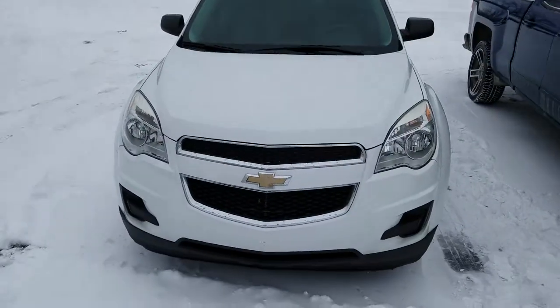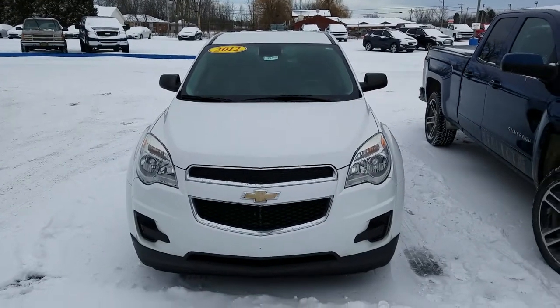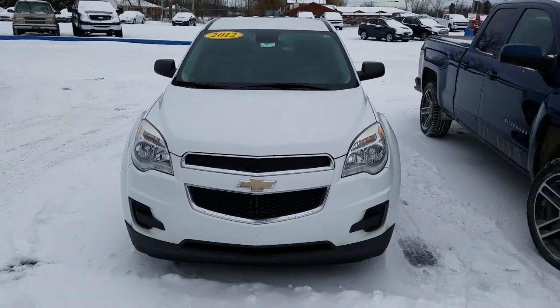Again, this was the video of this 2012 Chevy Equinox LS. Thank you for watching.